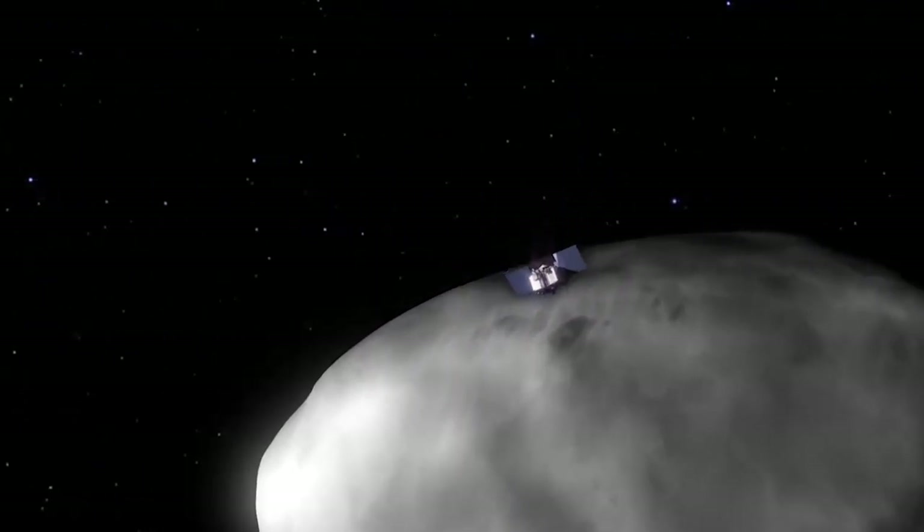It's a great adventure to explore an unknown world. We're going to reach out and touch it, and we're going to bring treasure back to Earth for scientific analysis. To me, it doesn't get any more exciting than that.